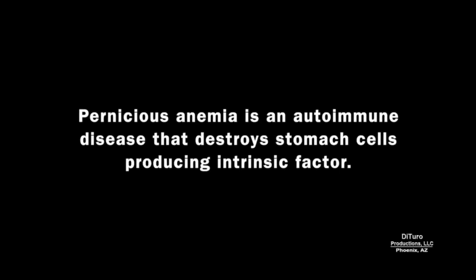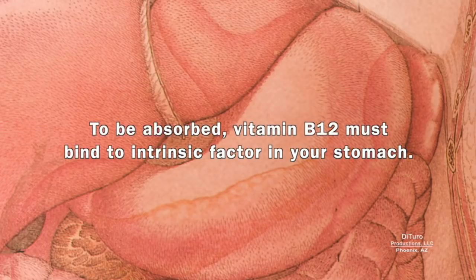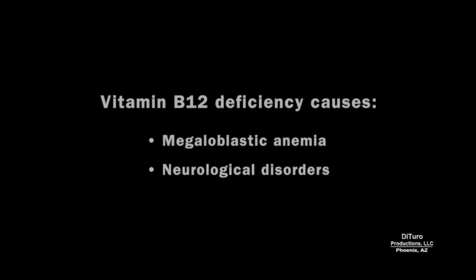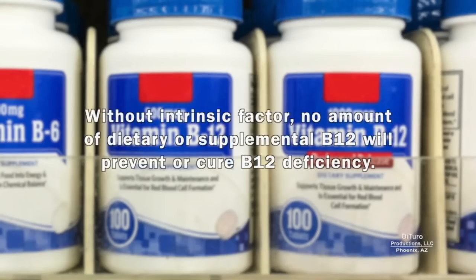Pernicious anemia is an autoimmune disease that destroys stomach cells producing intrinsic factor. To be absorbed, vitamin B12 must bind to intrinsic factor in your stomach. B12 deficiency occurs when there is little or no intrinsic factor. A deficiency can cause megaloblastic anemia and neurological disorders. Without intrinsic factor, no amount of dietary or supplemental B12 will prevent or cure B12 deficiency.